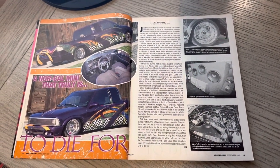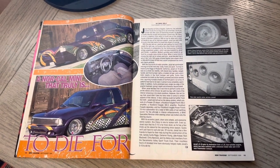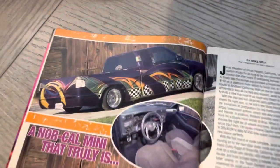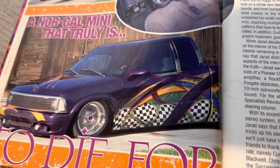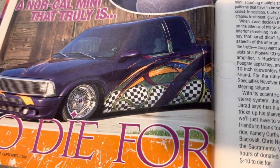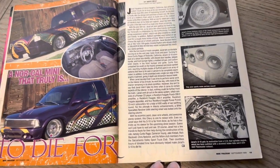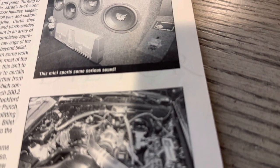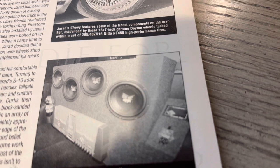Here is Jared Hazleton of Citrus Heights, California. This was a NorCal Mini, and you can see the Cali graphics in the paint itself. Pretty cool — super clean engine. I remember reading this feature back in the day.